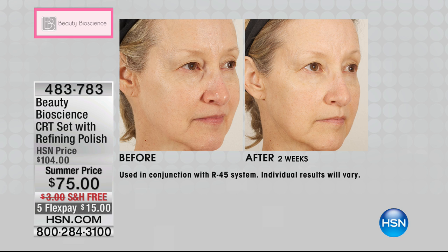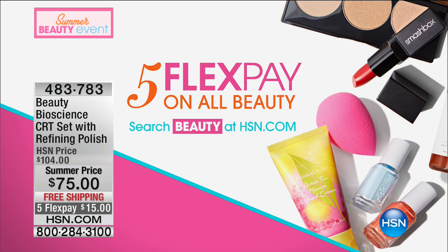You're also getting a full-size body refining polish, chock full of a special algae that helps restore elasticity to the skin, plus a peptide compound. Beauty Bioscience puts peptides in body products — because they can. The summer price, free shipping, and five flex pay are all just for today, and only as long as supplies last. Everything Beauty Bioscience makes is selling out fast.